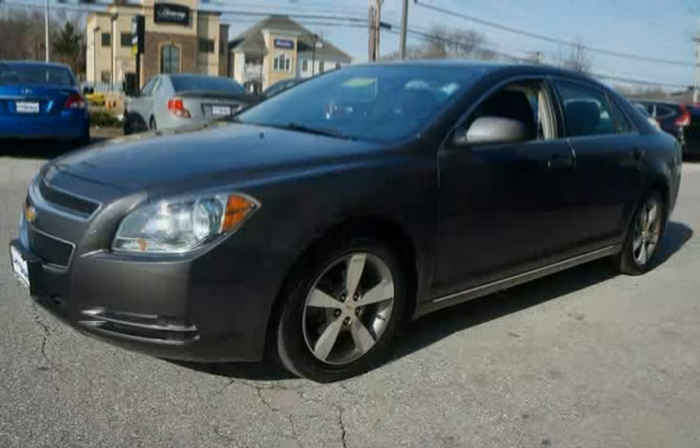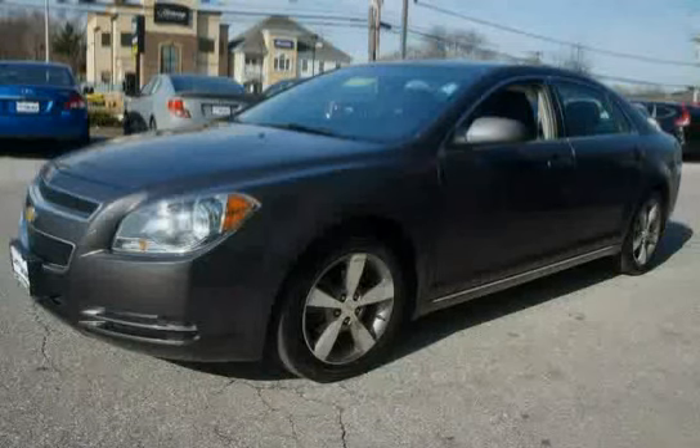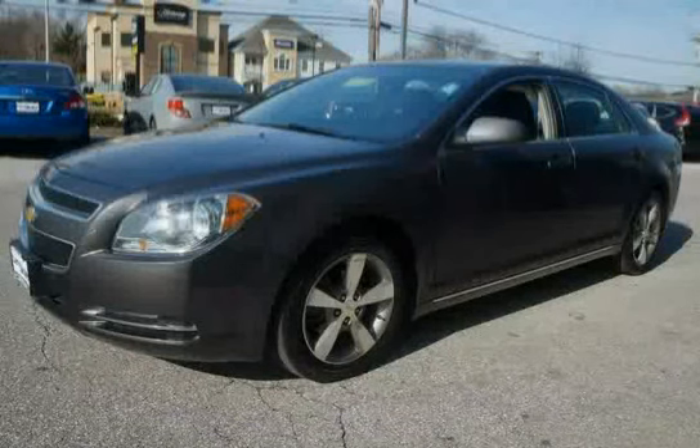This 2011 Chevrolet Malibu is equipped with air conditioning, single zone manual. Brakes are 4-wheel anti-lock, 4-wheel disc. Drivetrain is front-wheel drive.